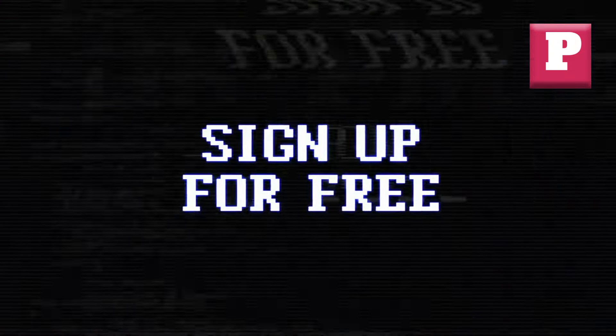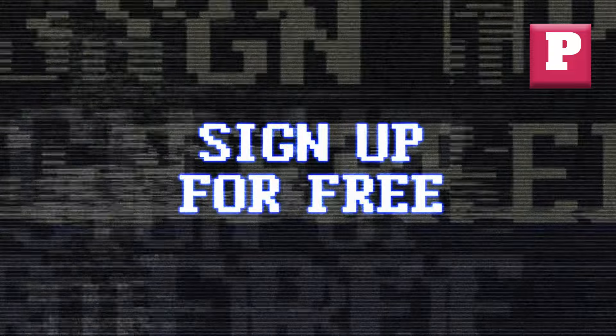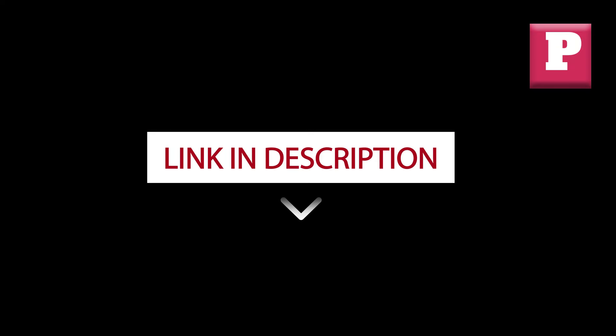Please don't forget to join our free newsletter and become a friend of Pack and Post. By signing up, you'll receive exclusive offers and updates. Click the link below to join and start enjoying the benefits today.